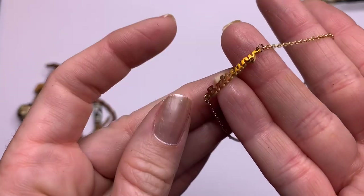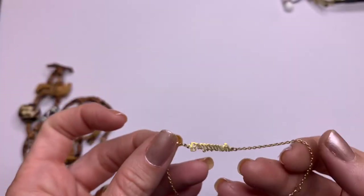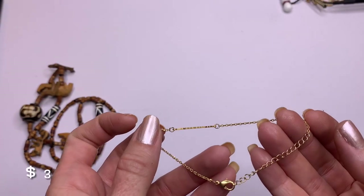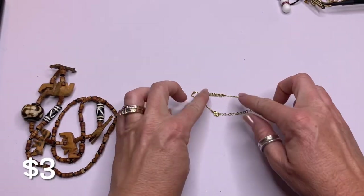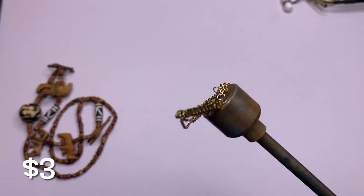We have a Brittany bracelet — Brittany gold tone. It doesn't look to be real gold; it looks to be gold tone.